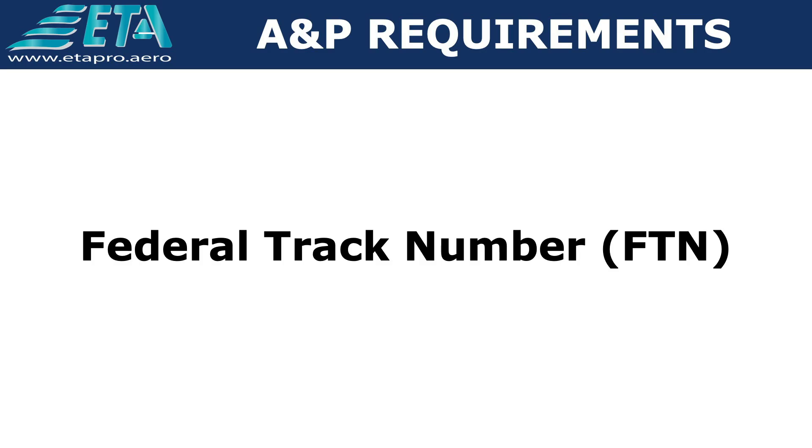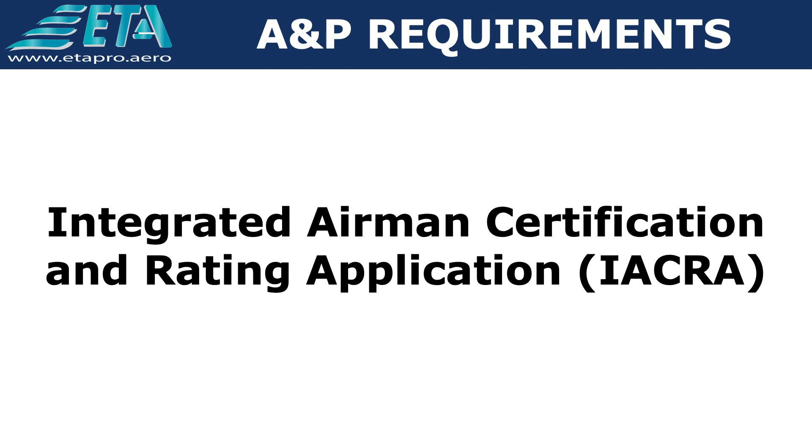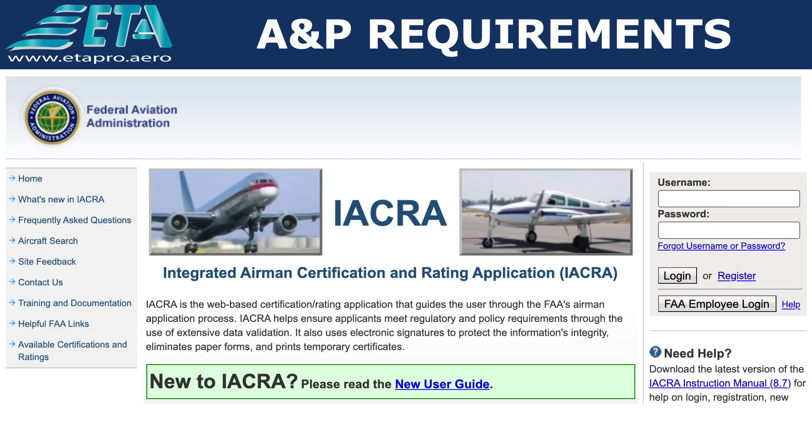Lo primero que deben saber es que a partir del 13 de enero del 2020, la FAA requiere que antes de presentar estos exámenes, el aspirante debe establecer un Federal Track Number, creando un perfil en el sistema Integrated Airman Certification and Rating Application, IACRA. Abajo del video dejaremos este y otros links para su consulta, así como los videos de nuestro canal que dan información sobre los exámenes escritos.